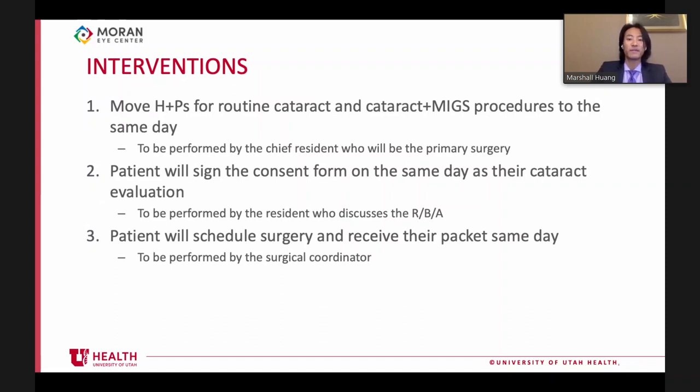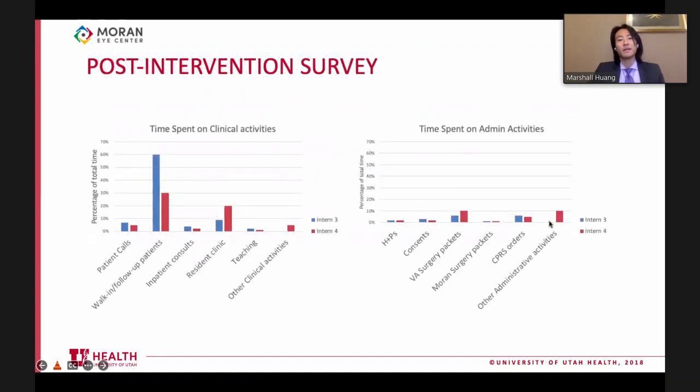Third, the patient would schedule surgery and receive their surgical packet on the same day, handled by surgery coordinator Jay. Immediately after signing consent, patients would be brought to Jay to schedule surgery and receive their packet. This not only decreases the burden on interns but also saves veterans an extra visit. We then surveyed two interns at the VA after the intervention, which occurred at the end of November into December.